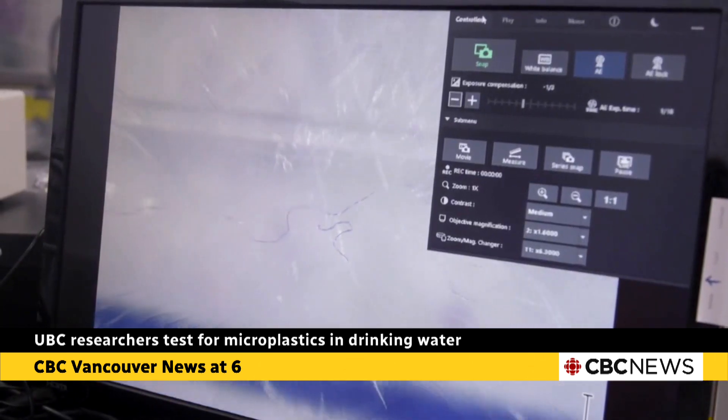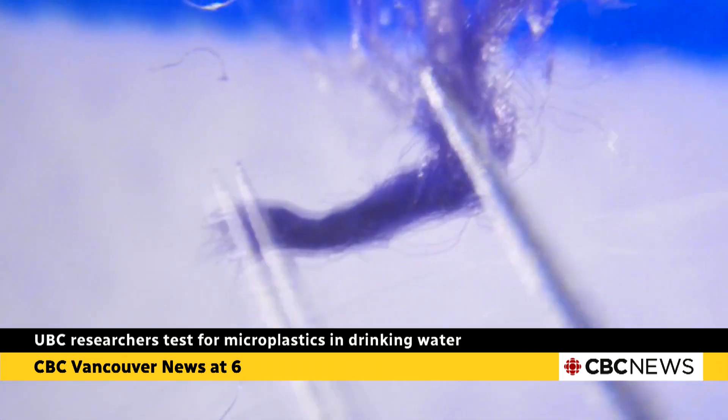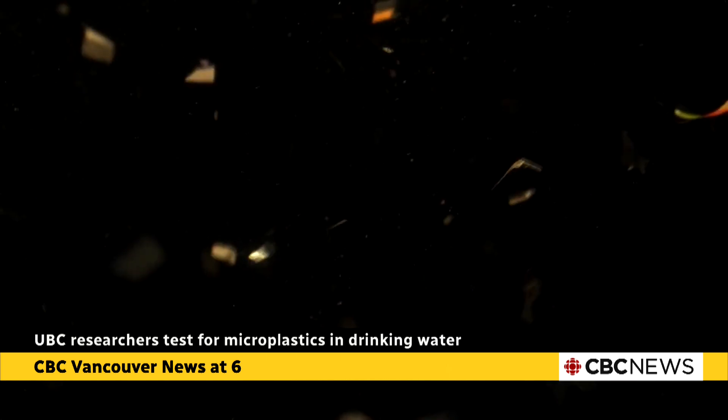Unfortunately, more than half the plastics produced include compounds that are known to be hazardous to environmental and human health. Some direct health impacts have already been established, including endocrine disruption. But research has been hampered by various hurdles, with access to testing being one of the big ones.